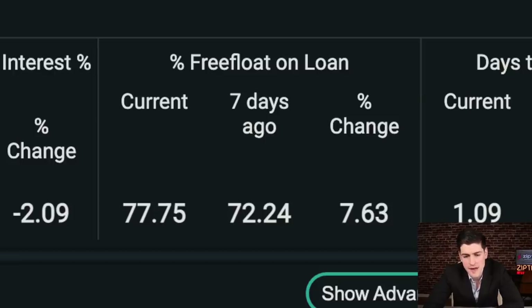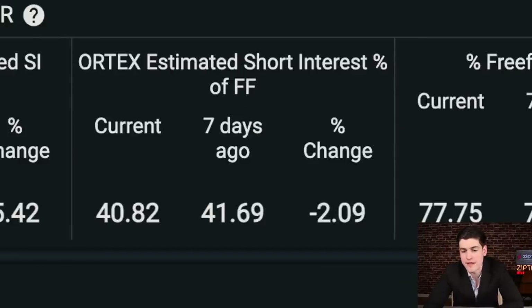An increase in borrowed shares and an estimated reduction of short interest as a percentage of free float signifies, in my view, a regrouping of short seller artillery, which could be used to redump borrowed shares at opportune times — for example, to help suppress breakouts, to accelerate weakness on bad days, or to just get a better average short price.